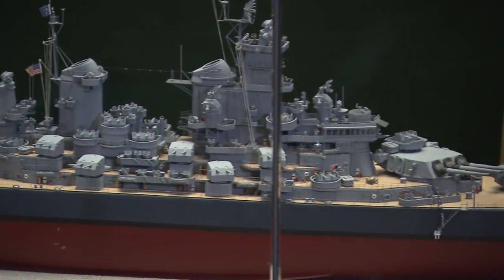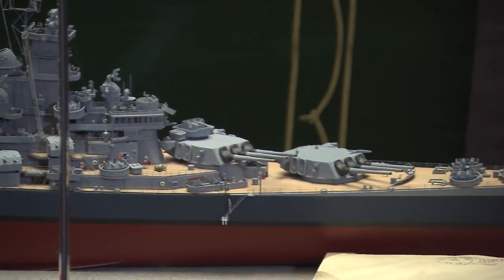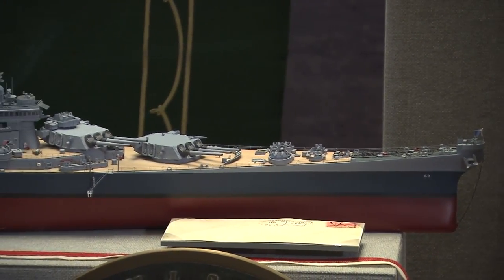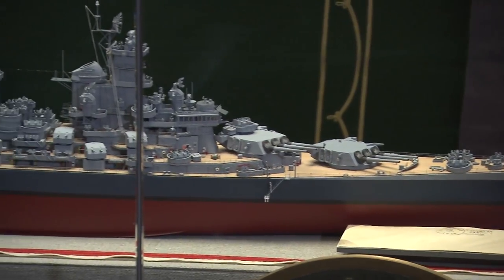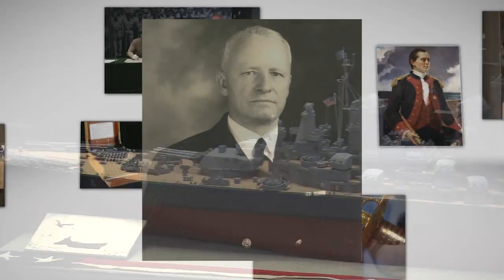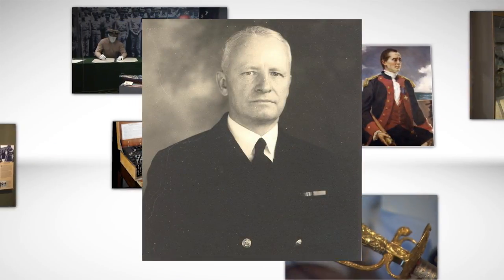After General MacArthur signed the surrender document, he was followed by Admiral Chester Nimitz signing on behalf of the United States. It is Nimitz's signing that is recreated here. Claude Barabee, the director of the U.S. Naval Academy Museum, gives us a closer look.